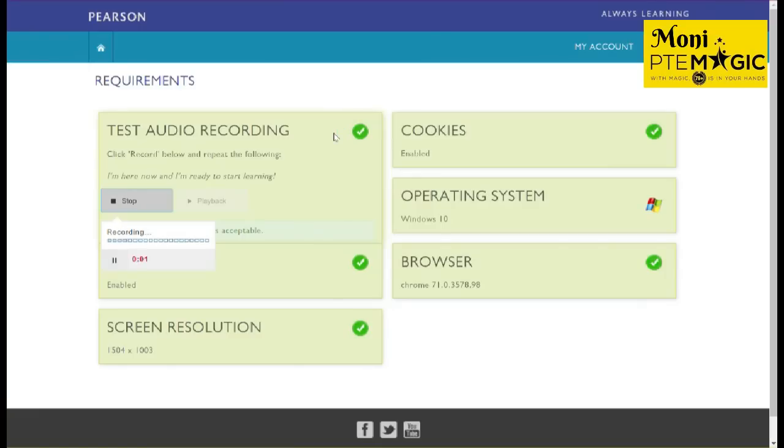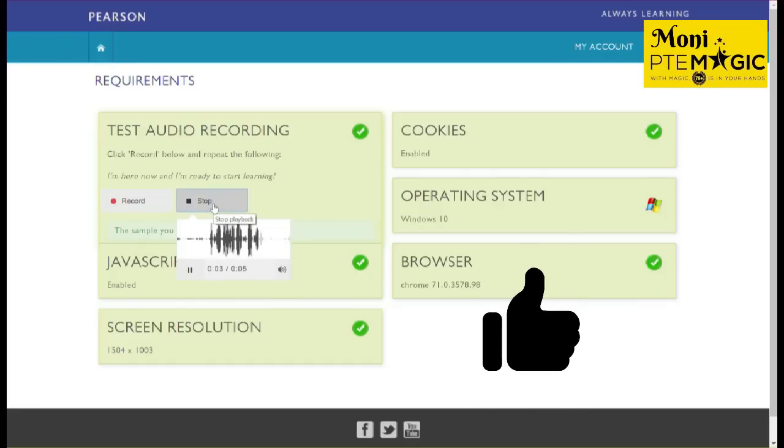The third common microphone position is when people place the microphone above their nose — that way the computer wouldn't capture your breathing. Let's test that. Demo: 'I'm here now and I'm ready to start learning.' Clearly this position works because there are no breathing sounds.